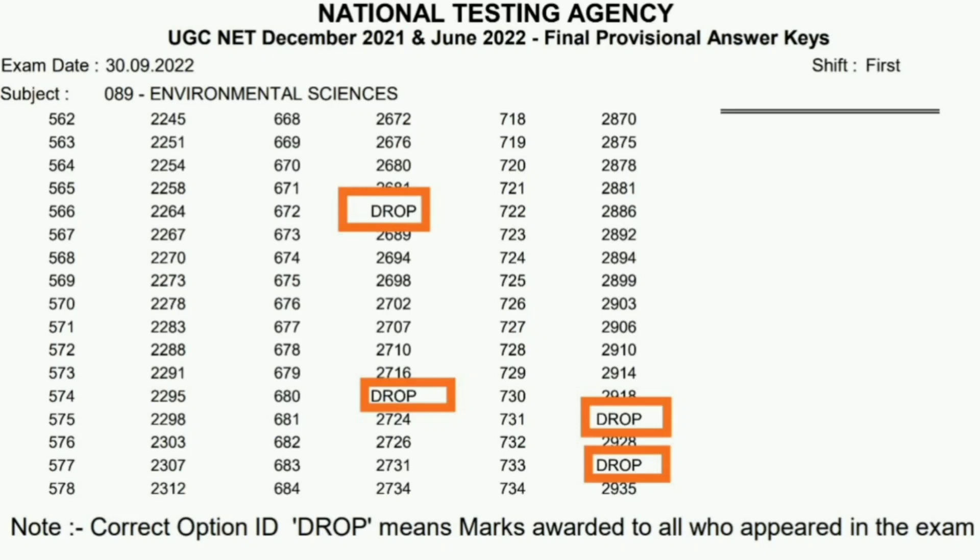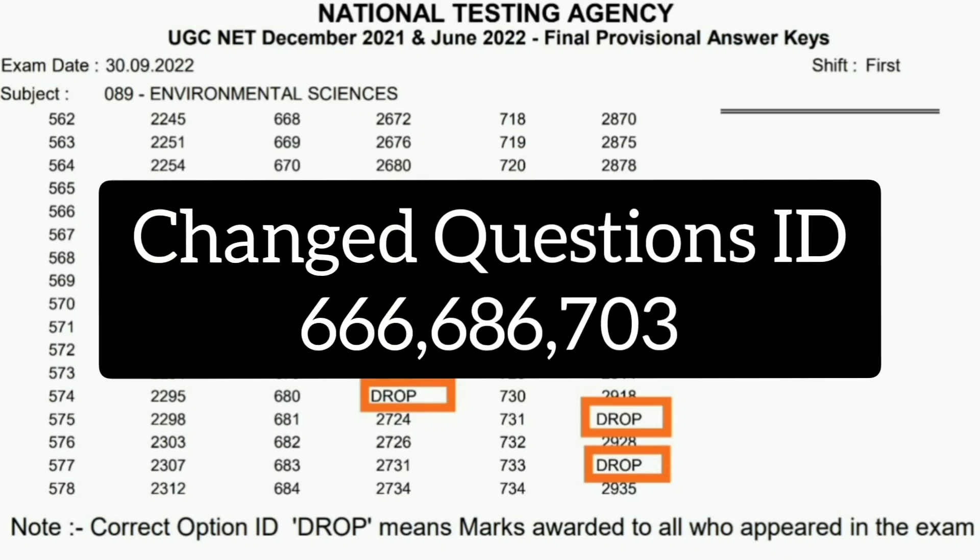Three answers have also been changed. Many people suggested the NTA to change some answers, and three answers have been changed by the NTA for our NET environmental science paper. The three question IDs with changed answers are 666, 686, and 703.